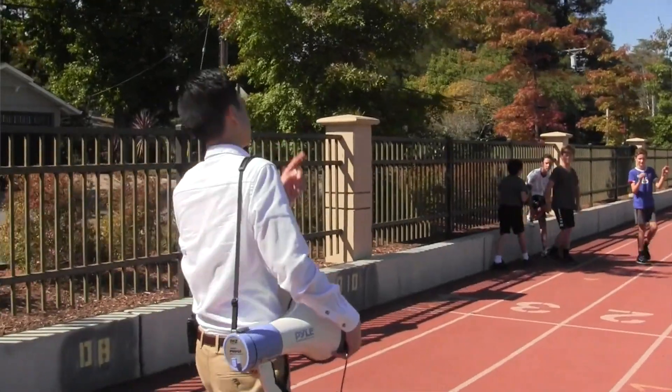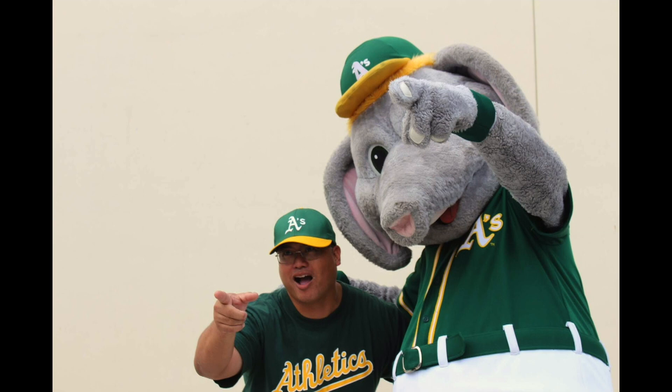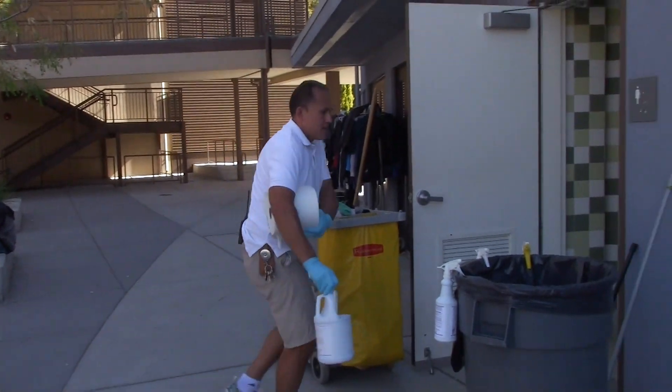As you probably already know, one of my biggest duties is student discipline. I'm also a liaison for the student body — so when they have ideas for activities, such as bringing Stomper out to Hillview. There are also random things I do around here, such as checking in with our custodians and making sure they have what they need to keep the school clean and safe for all students.